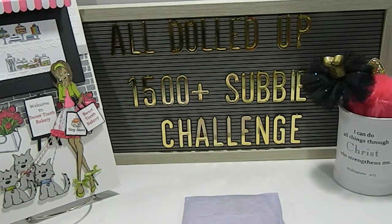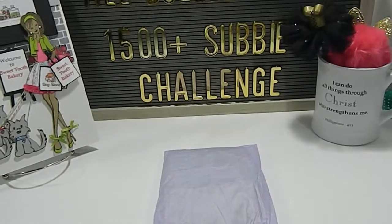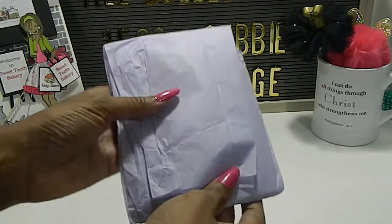So let's see what Rosa created. She has it packed up in this beautiful purple tissue paper, which is one of my favorite colors.